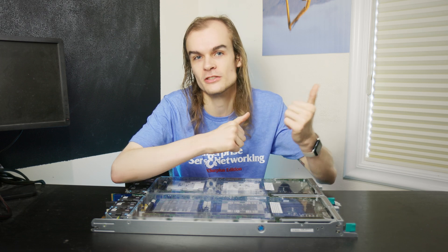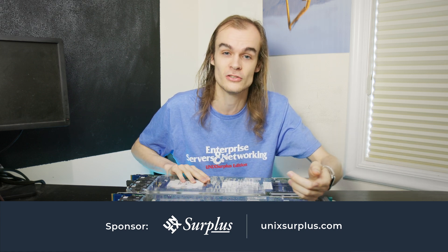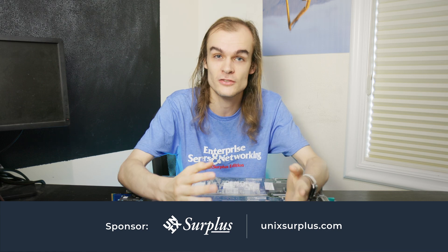Let me know if you have experiences working with engineering chips in the comments below and how they've worked out for you. If you want to check out another video on CPU topics, check out the one on Proxmox's P&E cores — another cool processor technology that's made it to market recently. Also check out Unix Surplus again if you want to find used server hardware and these CPUs. Thanks for watching.